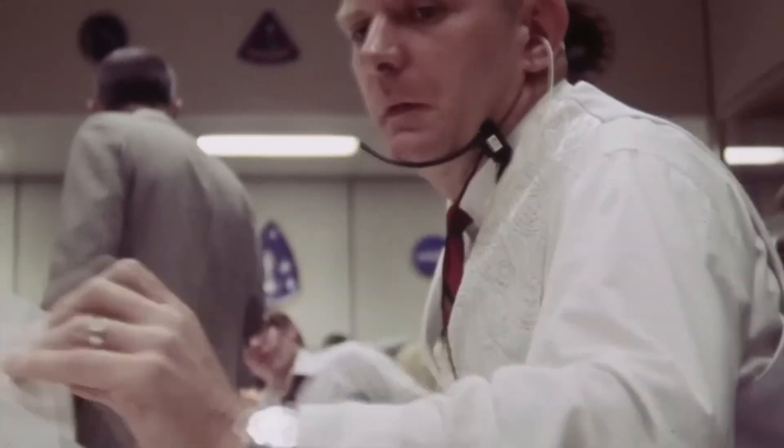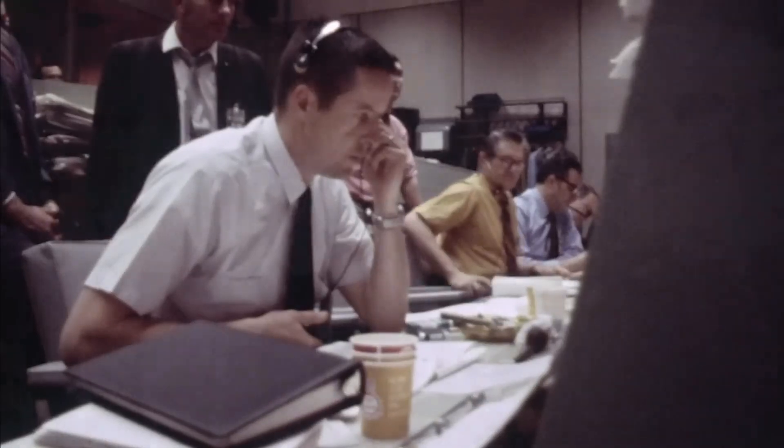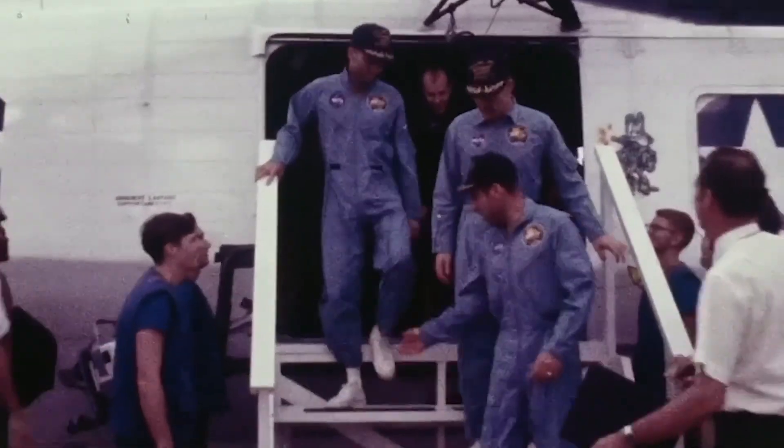On April 17th at 18:07 UTC, Apollo 13 hit Earth's atmosphere at 24,500 miles per hour. Radio blackout began. The predicted silence was three minutes 23 seconds, but this time it stretched on — four minutes, five minutes, 5:20 — the longest blackout of Apollo. Tension gripped Mission Control. Then, a signal. Parachutes deployed. Odyssey splashed down in the Pacific, just four miles from the recovery ship, USS Iwo Jima. Against all odds, the crew had made it home.